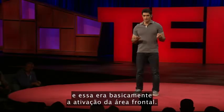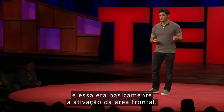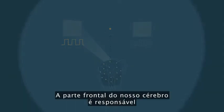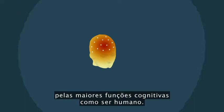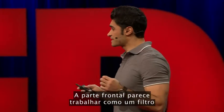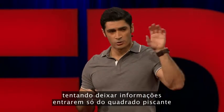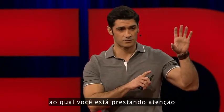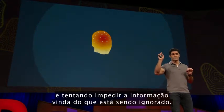That thing in the brain was basically the activation of the frontal area. The front part of your brain is responsible for higher cognitive functions as a human. The frontal part seems to work as a filter, trying to let information through only from the flicker you are paying attention to, and trying to inhibit the information coming from the ignored one.